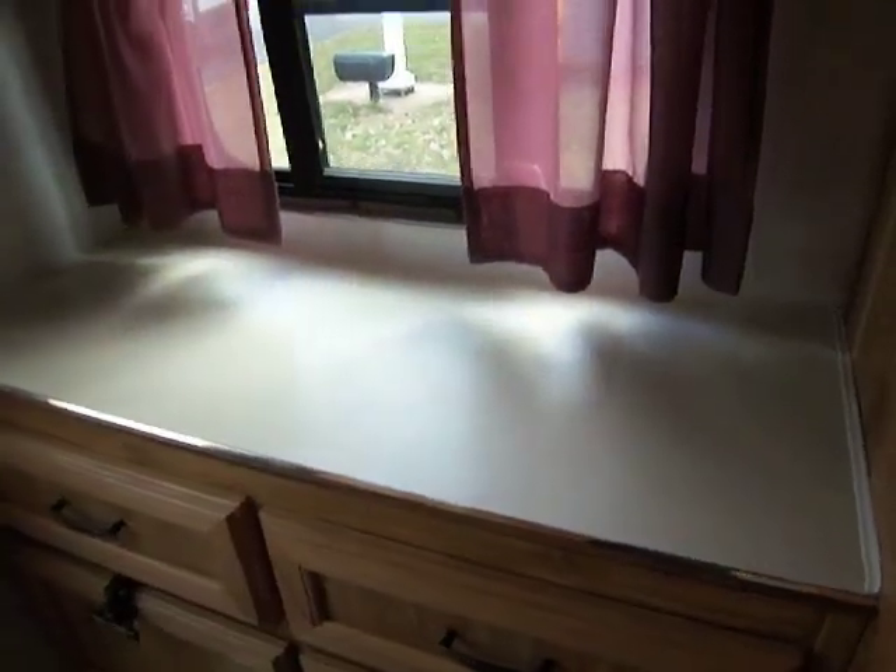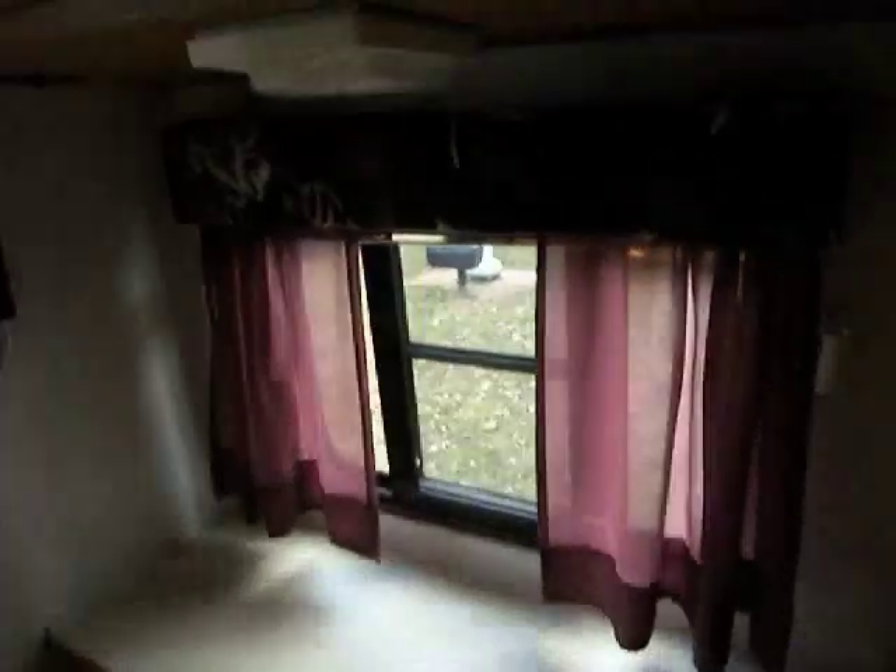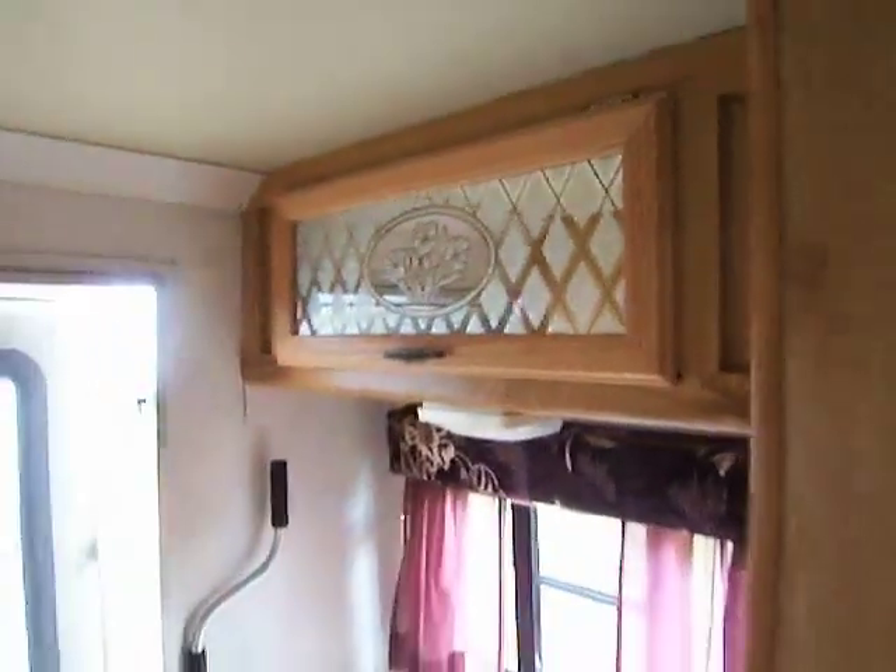Very nice, very well laid out. Very clean. It is a 93, but it's in mint condition. Walk you out through the back again, where we came in. Got more drawer storage and cabinet storage, a nice little shelf to put your stuff down when you walk in the door. Up here we have another etched glass cabinet.